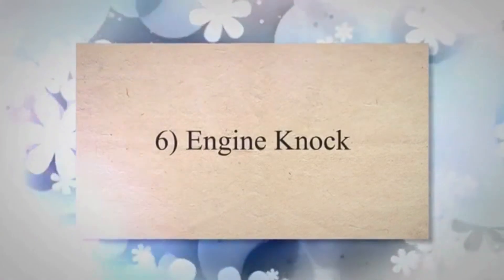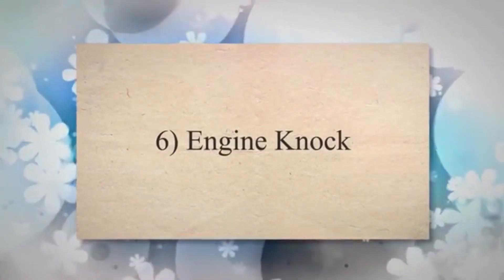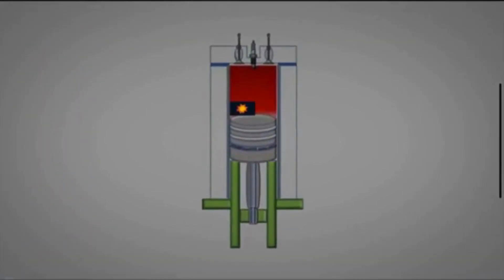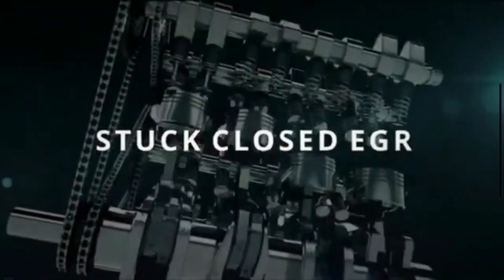6. Engine knock. An EGR valve that is stuck open or closed can alter the combustion process, potentially causing irregular and uncontrolled burning of the fuel-air mixture. This poor combustion causes a knocking noise.